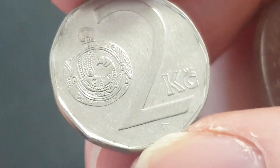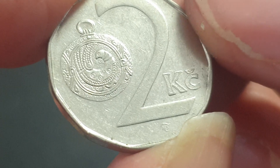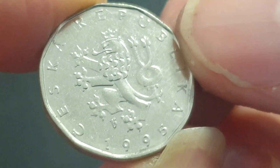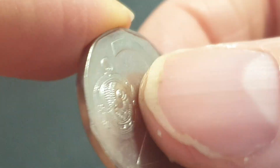I've got heaps of these — Czech Republic 2 koruna. Nice coin, I do like the shape of it and the coat of arms. From 1995, pretty common, nickel-plated steel.